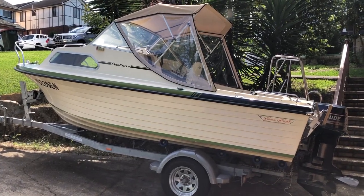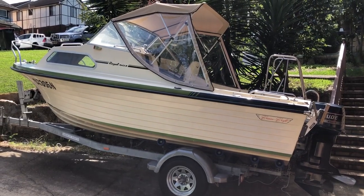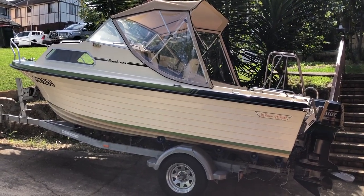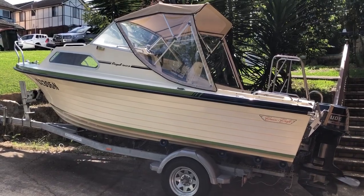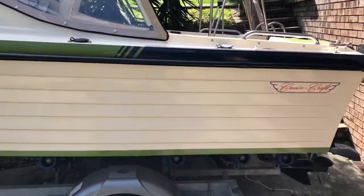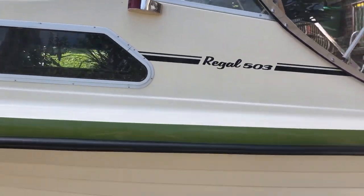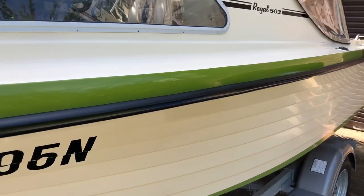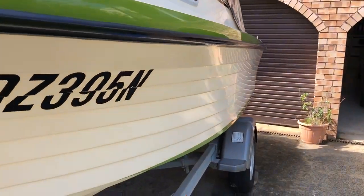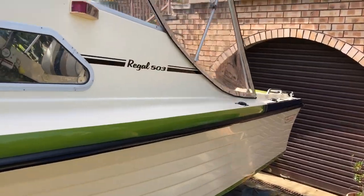Here we have a Cruisecraft Regal 503 — a very, very good boat. I searched for a while to find this and have spent a fair bit of time polishing it up to perfection. It's got new Cruisecraft Regal 503 decals. It's a very nice, very solid boat with nice high sides.